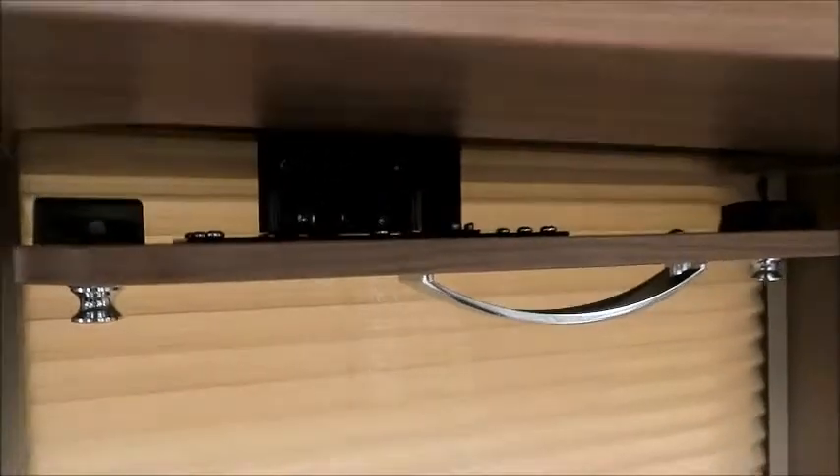We have a TV bracket which just comes down so we can fit our TV in there.